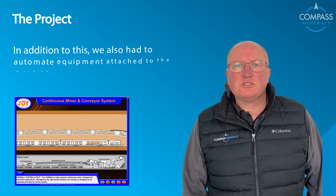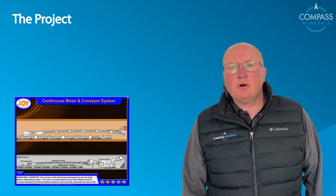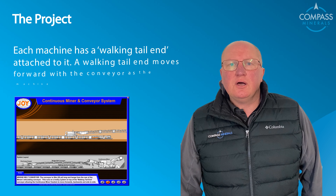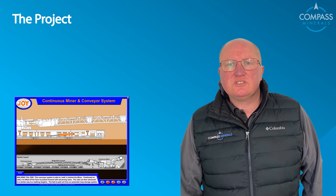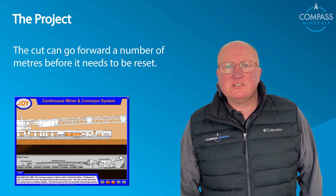In addition to this, we also had to automate the equipment attached to the machine. As this slide shows, each machine has a walking tail end attached to it. The walking tail end moves forward with the conveyor as the machine moves forward, and as you can see, the cut can go forward a number of meters before it needs to be reset.